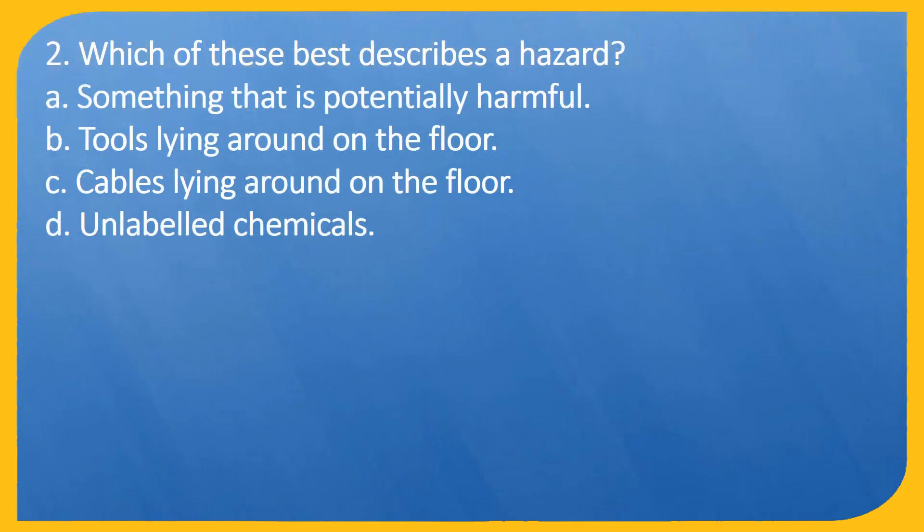Question 2. Which of these best describes a hazard? A. Something that is potentially harmful. B. Tools lying around on the floor. C. Cables lying around on the floor. D. Unlabeled chemicals.